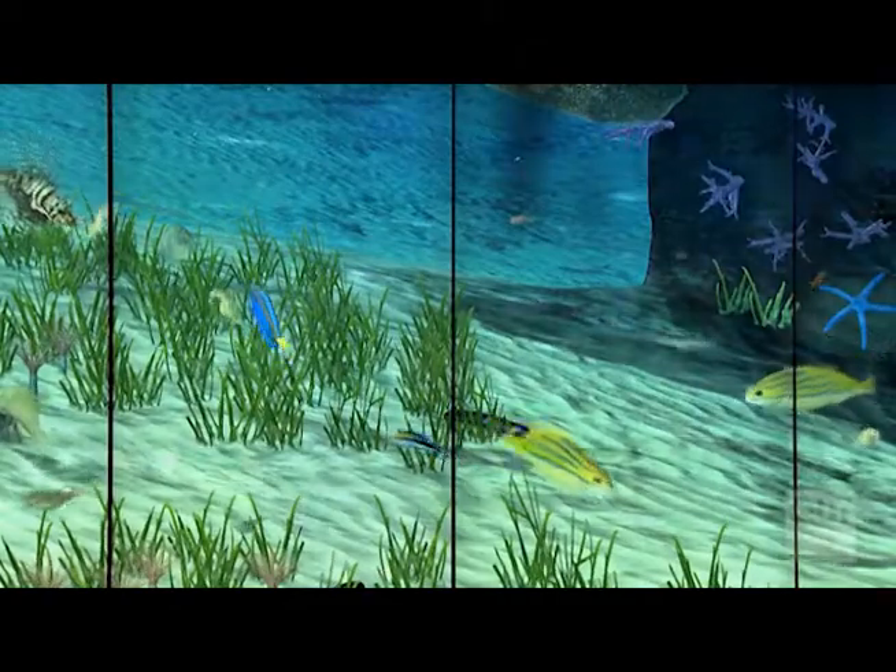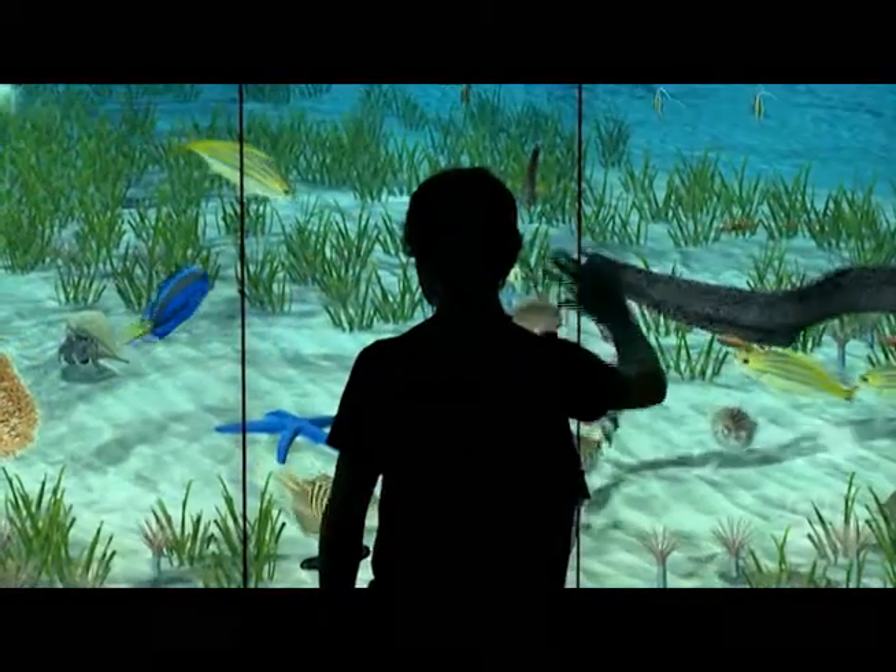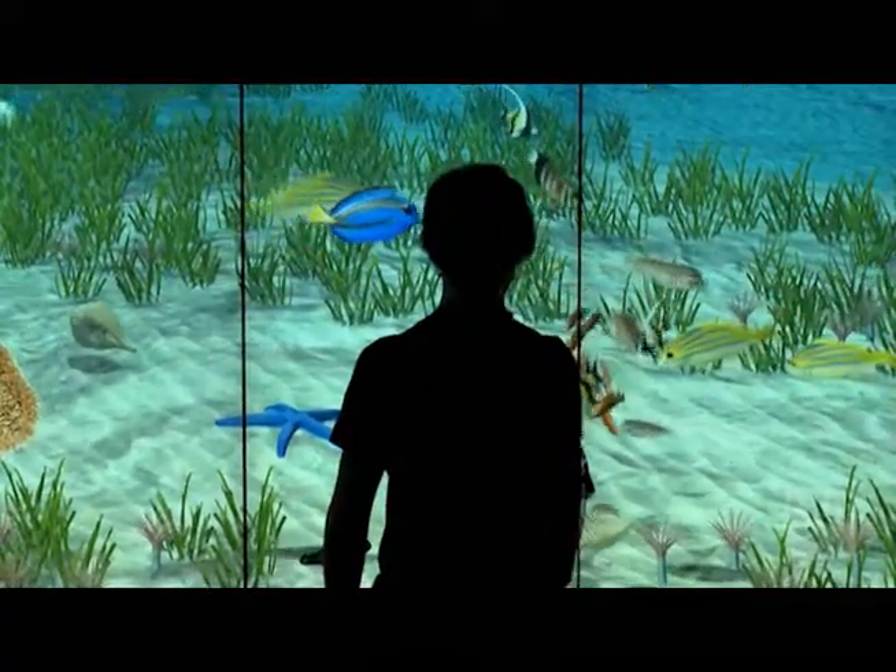The zones are split between edge-blended projected images on top and dozens of interactive multi-touch monitors lower down. It's a place that's going to showcase science and technology and inspire people. You can tell by just the people around — they come around the corner and go 'wow,' because it is actually inspiring. There's no doubt about it.